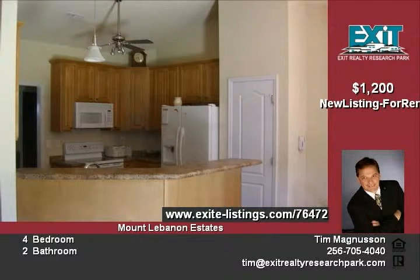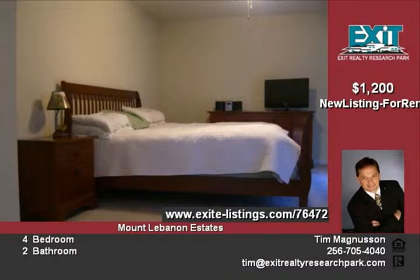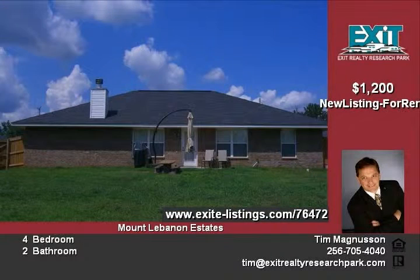The master suite is huge with walk-in closets, separate tub and shower, and a privacy-fenced backyard. Download an application at www.forrent-huntsville.com. A $30 application fee for each adult living in the home is required. A security deposit of $1,200 must be paid before move-in. Visit www.forrent-huntsville.com for more information or call Tim.